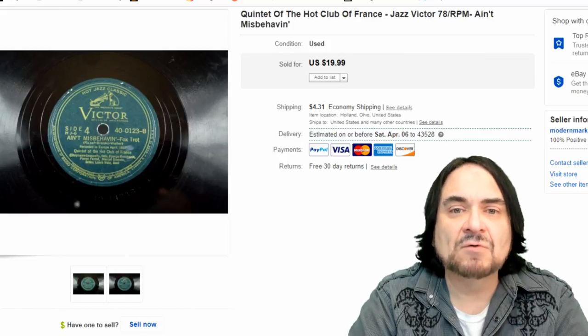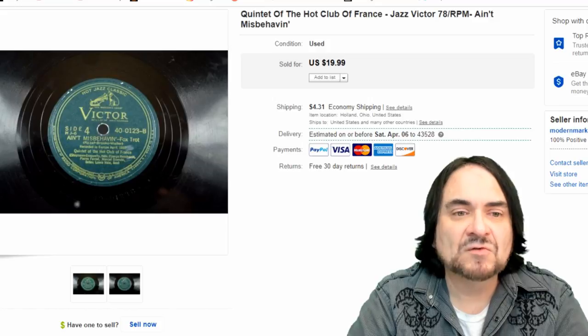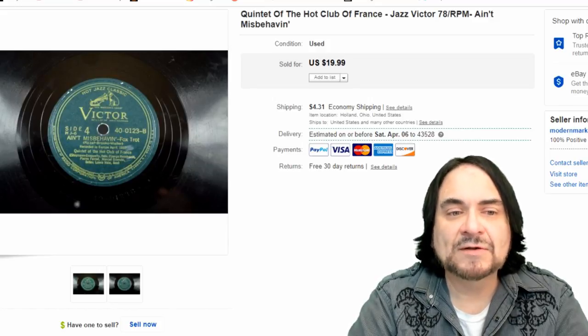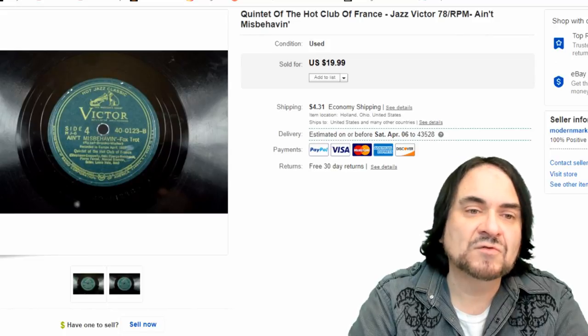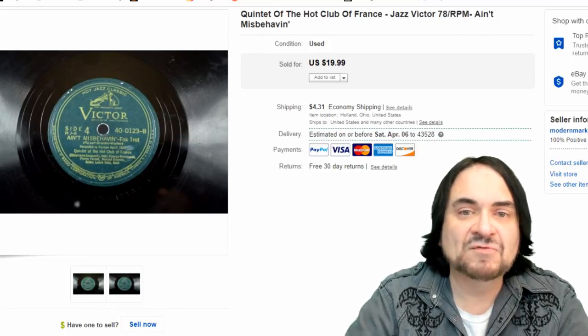Next is a jazz 78 - 'Ain't Misbehavin'' - you should know the song. I found it in a French LP set. It was one of the few items left by most people, who probably figured it was all in French. But there were two songs that weren't, and both of those discs sold for 15 bucks, so I'm fine with that.